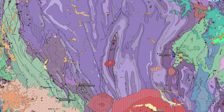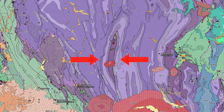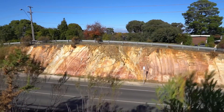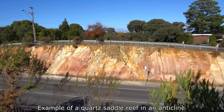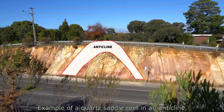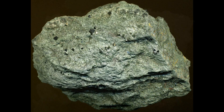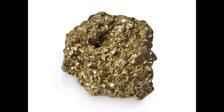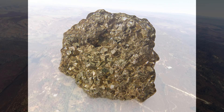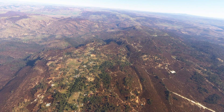Gold mineralization at Hill End occurred in two major phases. The first phase took place during the initial folding event, where gold-bearing fluids were concentrated in bedding-parallel veins, forming what are known as saddle reefs — arch-like structures in the hinges of folds. These veins are laminated and contain quartz, muscovite, chlorite, carbonates, peridotite, and pyrite, with gold sporadically distributed in association with these minerals. However, this phase of mineralization often resulted in sub-economic gold concentrations.